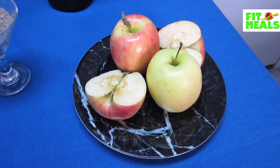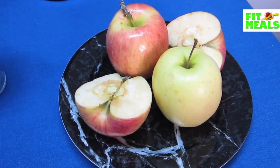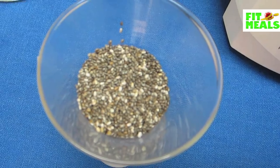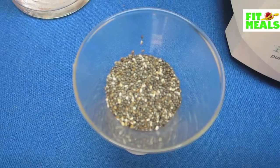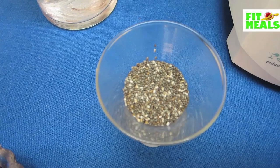As far as the apples go, the phytonutrients and antioxidants in apples may help reduce the risk of getting cancer, hypertension, diabetes, and heart disease. Chia seeds are an excellent source of omega-3 fatty acids, which help raise HDL good cholesterol. They're also a solid vegetarian protein option and a phenomenal fiber source.